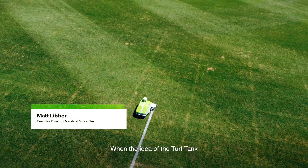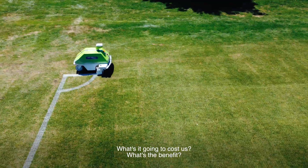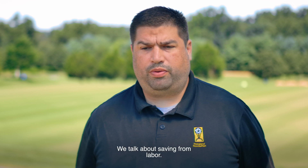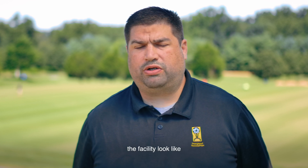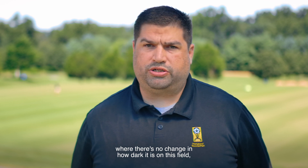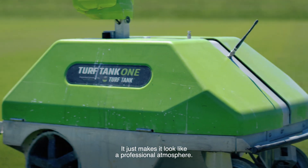I'm Matt Liber, executive director of the Maryland Soccerplex. When the idea of the Turf Tank was first proposed to me, one of my questions is always cost — what's it going to cost us, what's the benefit? And when we sat down and looked at the numbers, it just made perfect sense. We talk about savings from labor, savings from paint, and we talk about consistency and what it makes the facility look like — having such consistent lines where there's no change in how dark it is on one field compared to another, how straight the line is. It just makes it look like a professional atmosphere.